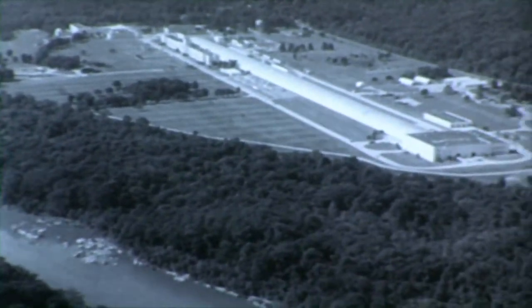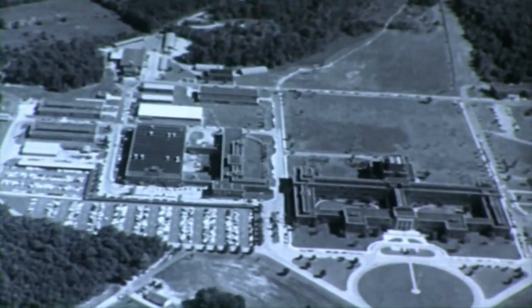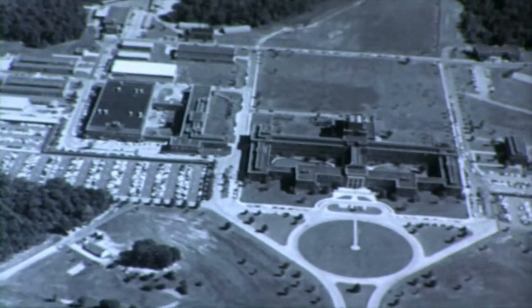Here, for instance, scarcely 12 miles from the White House, is the David Taylor Model Basin at Carderock, Maryland. And here, a few miles to the northeast, lies the Naval Ordnance Laboratory.